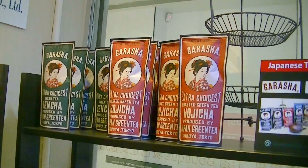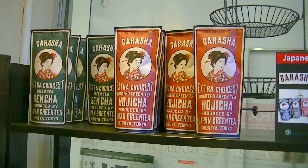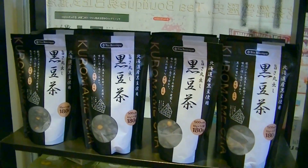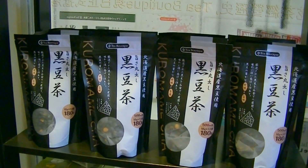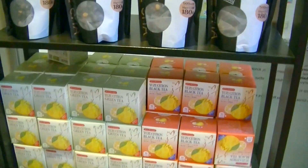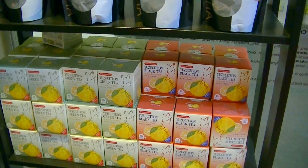This is the garasha. This is a loose leaf. Infusion is good too — if you have time, please enjoy. This is the Kuro Mamecha Black Bean Tea. That's Hokkaido beans — very nutritious. And this is a used green tea and a used black tea.